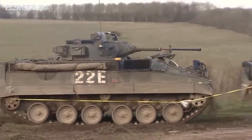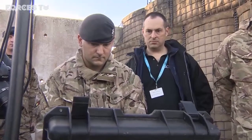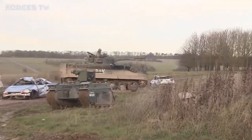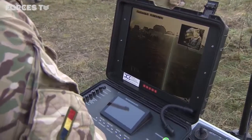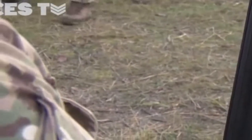The driver of this warrior isn't inside it. He's several meters away, operating it via remote control. But this system isn't fully autonomous — it doesn't govern or control itself. It still needs to be operated by a person, even if that person is remote.